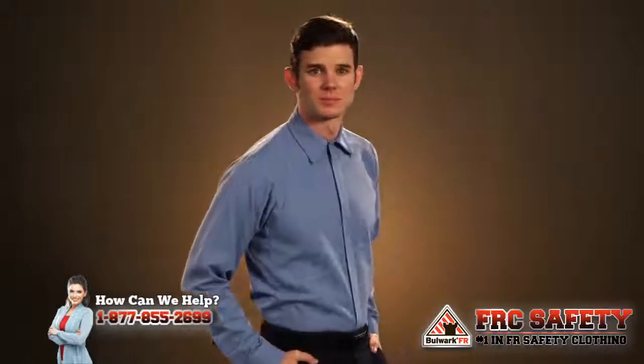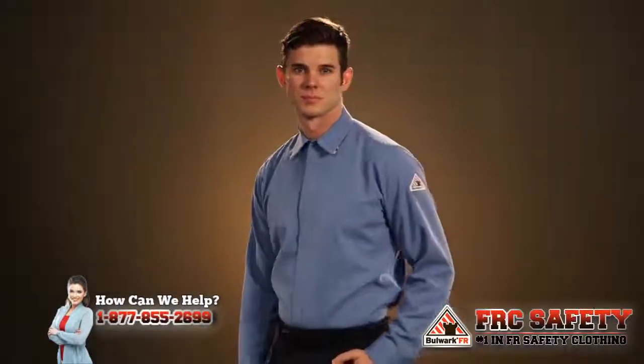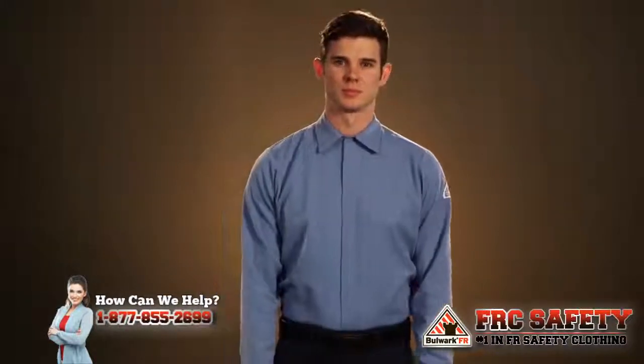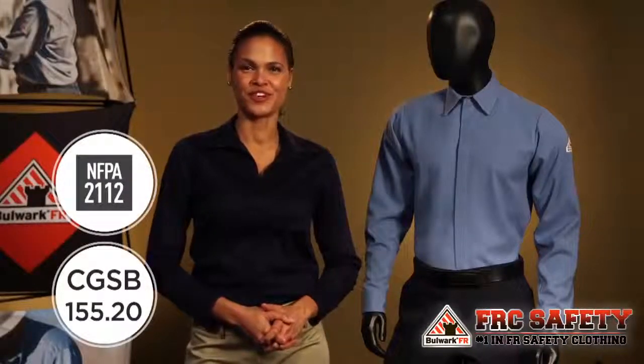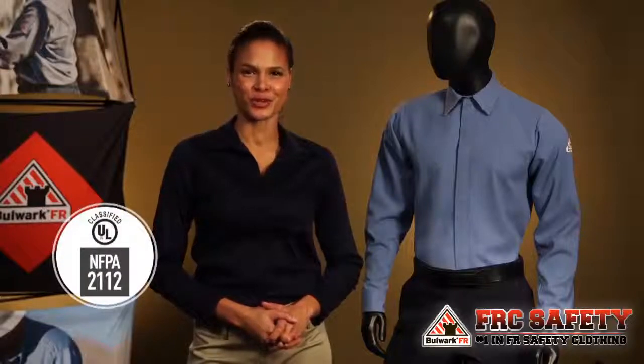Food industry standards require no pockets above the waist and no buttons that could potentially contaminate food, and both of these shirts are designed to meet those regulations. They also meet NFPA 2112 and CGSB 155.20 requirements, and they're certified by Underwriters Laboratories.